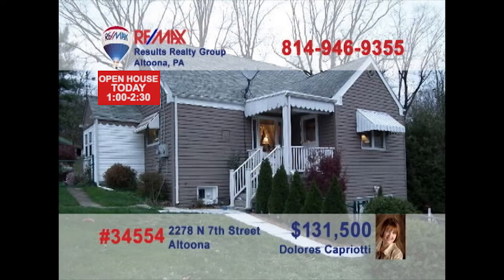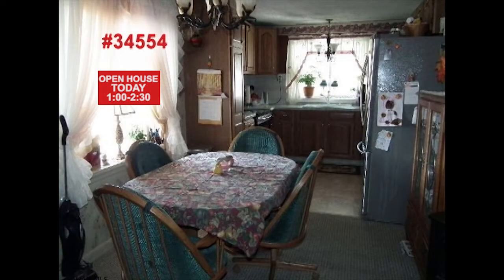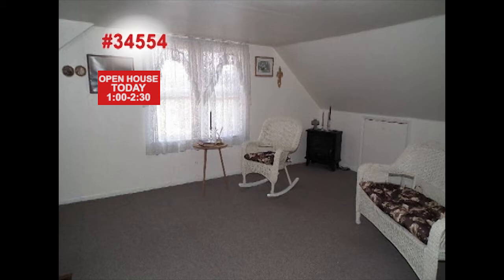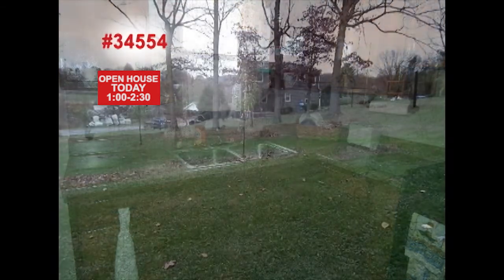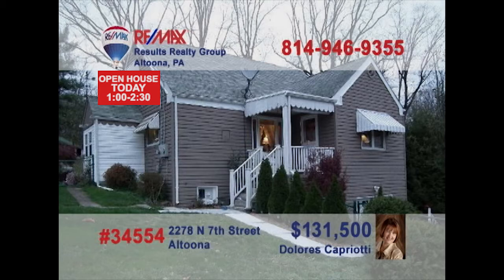Dolores Capriotti presents this beautiful three-bedroom home with a separate apartment. This kitchen with stainless appliances is a chef's dream. Turn around to enjoy the well-lit dining room. The living room is spacious and friendly enough for entertaining. The second-floor apartment features its own entrance and features one bedroom, a living room, and well-equipped kitchen. All situated on nearly two acres. Dolores has all the details you need.